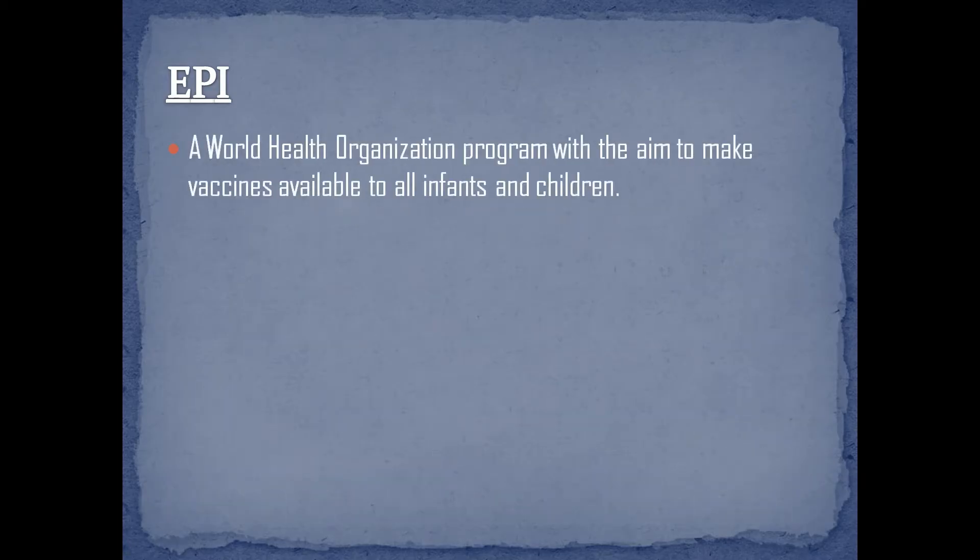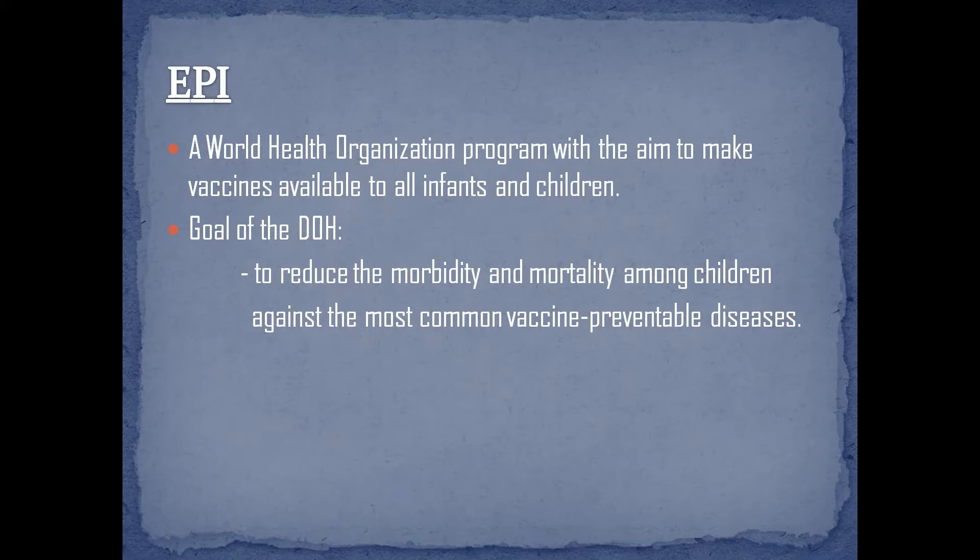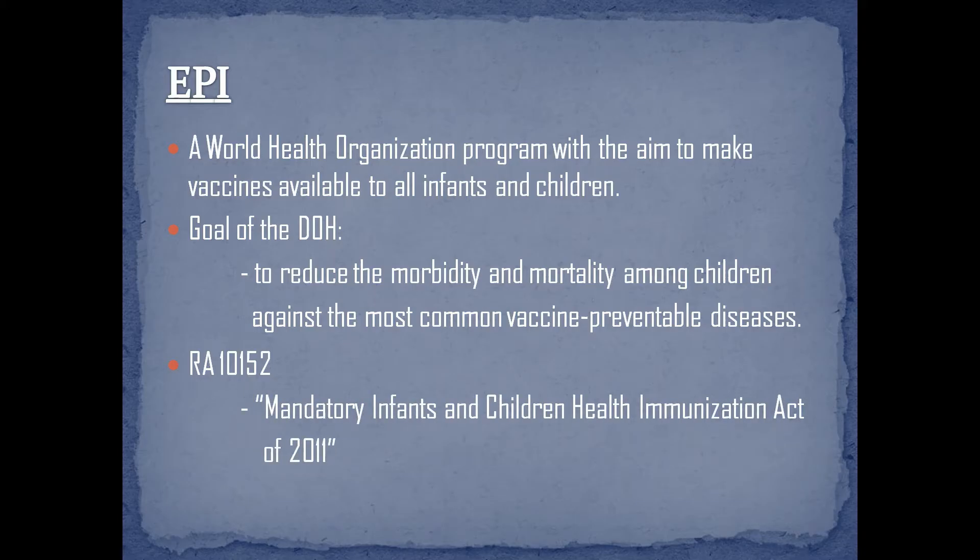The Expanded Program on Immunization is a World Health Organization program with the aim to make vaccines available to all infants and children. The goal of the DOH is to reduce the morbidity and mortality among children against the most common vaccine-preventable diseases. Republic Act No. 10152, the Mandatory Infants and Children Health Immunization Act of 2011.